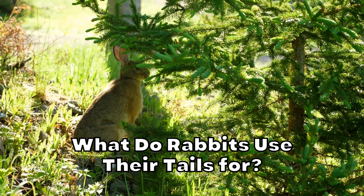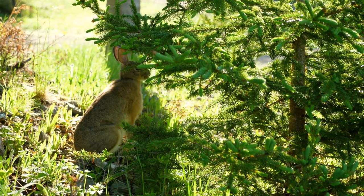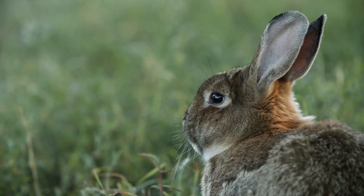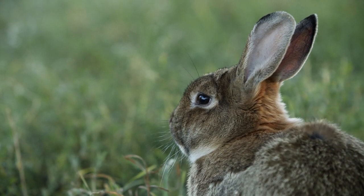What do rabbits use their tails for? Rabbits use their tails primarily for communication and predator evasion. They can also use their tails for balance, but the counterbalance is quite limited as their tails are short. Rabbits mainly use their tails to escape predators and communicate with their owners and other rabbits, particularly in the wild.